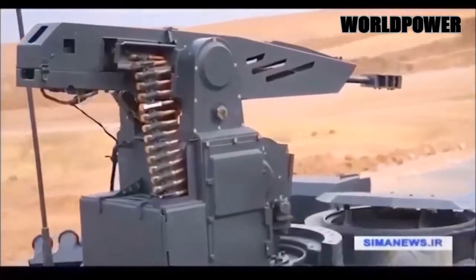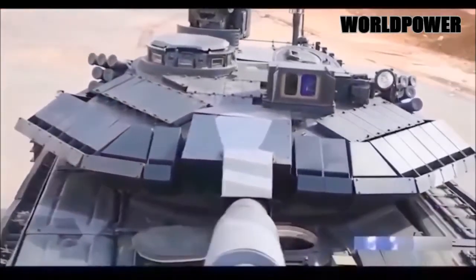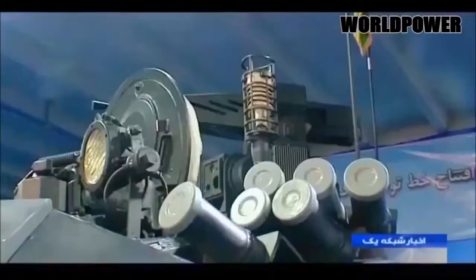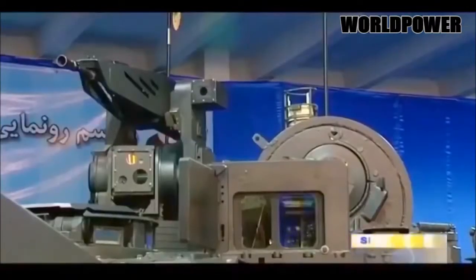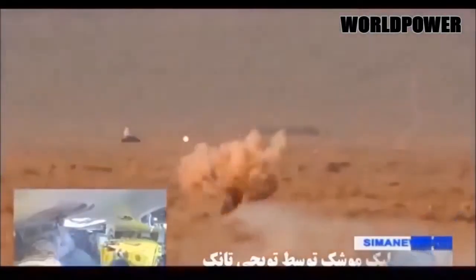Russia's T-90MAS is a modern machine which can easily take on the best tanks in service around the world. It represents an evolutionary, not revolutionary, design philosophy. To simplify, the T-90 family combines the older T-72's chassis with the T-80's turret. There are several reasons why the T-90 borrows from both tanks.